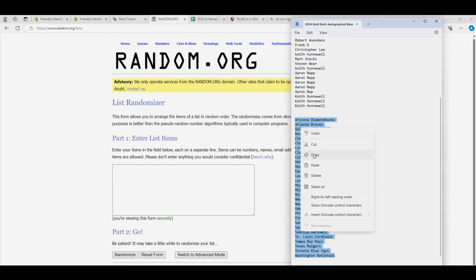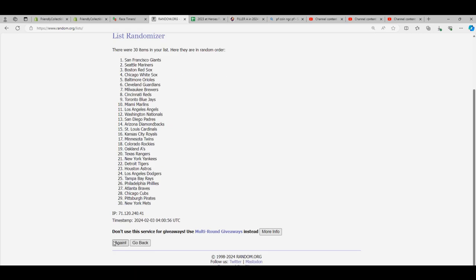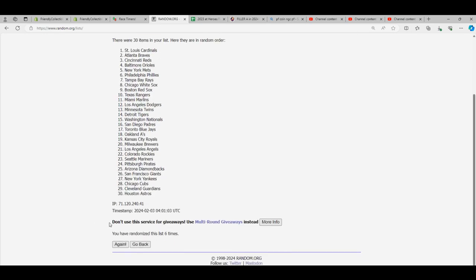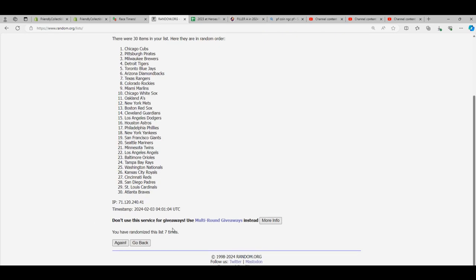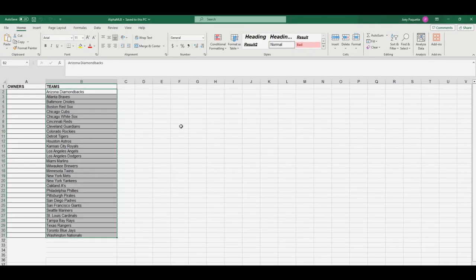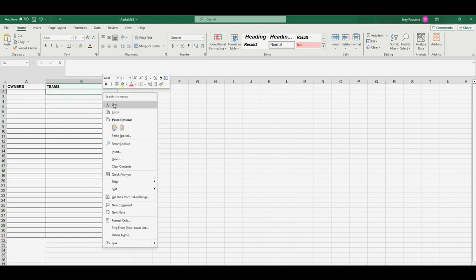We're going to random the teams from the Nationals to the Diamondbacks, seven times total. If you're new, this is what we do — we go to random.org and randomize all the teams seven times, just like that. Now we have a jumbled list: the Cubs are at the top, the Braves are at the bottom.